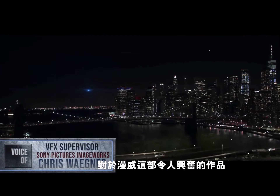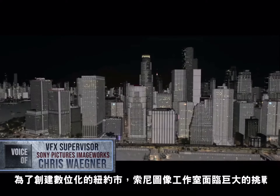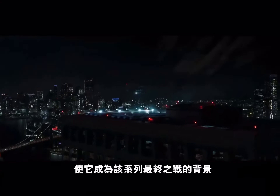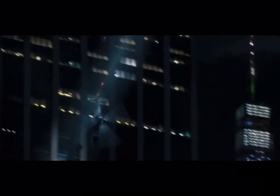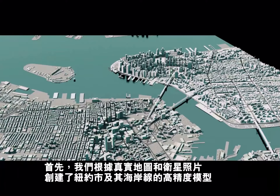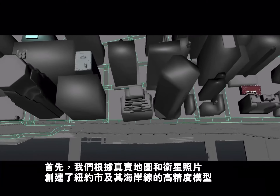For Marvel's exciting streaming feature, The Falcon and the Winter Soldier, Sony Pictures Imageworks was given the challenge of creating a digital photoreal New York City. This became the setting of the series' final battle sequences. To begin our process, we created a highly accurate representation of New York City and its shorelines, based upon real street maps and detailed satellite reference.